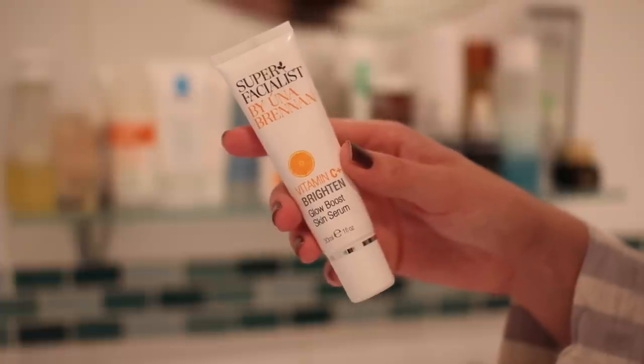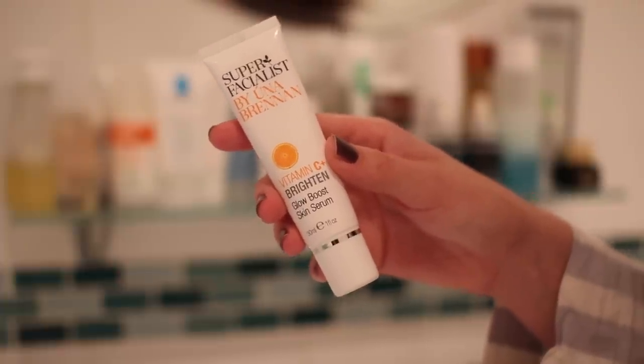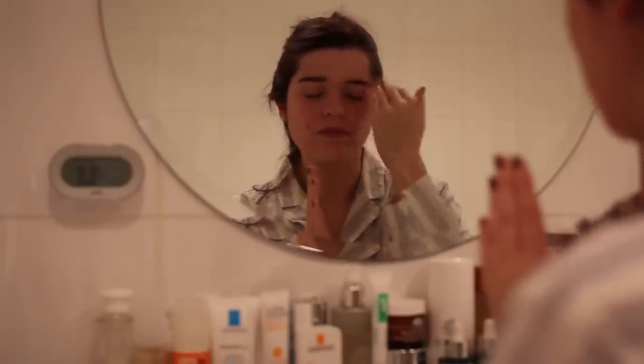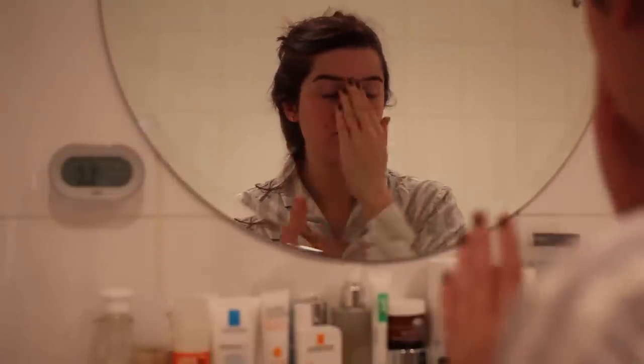Moving on to serum — this is where the dewy skin mission really seriously kicks in. I use the Super Facialist by Oona Brennan Vitamin C Brighten Glow Boost Skin Serum. I take about a pea-sized amount. It definitely looks more moisturiser-y than serum-y — it looks more like a cream and hasn't got that classic silky serum texture. I massage it over my face and it really does help to brighten the skin. It's got a high level of Vitamin C, which helps with dullness and evening out your complexion, and it just helps whatever goes on top to absorb a little bit better.